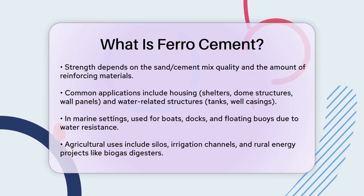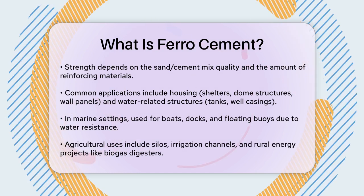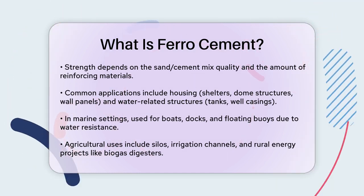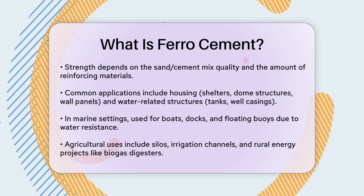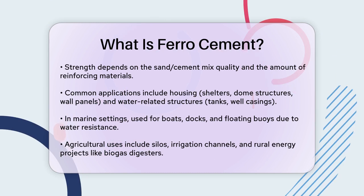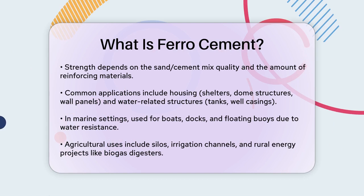Ferrocement is also popular for constructing water tanks, well casings, and septic tanks due to its watertight and lightweight properties. In marine applications, it is used to build boats, fishing vessels, docks, barrages, and floating buoys. Its resistance to water damage and impact makes it an excellent choice for these structures.